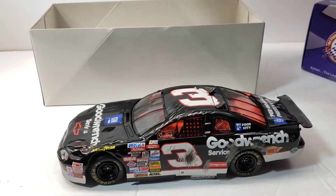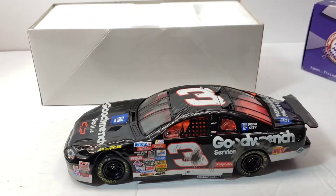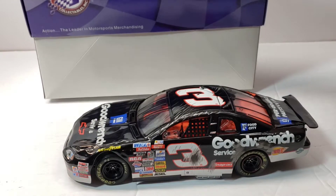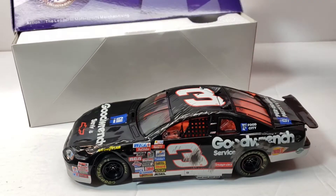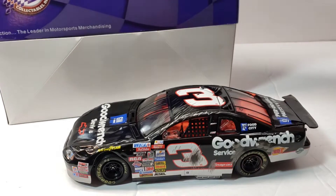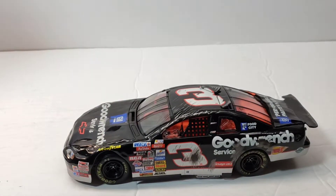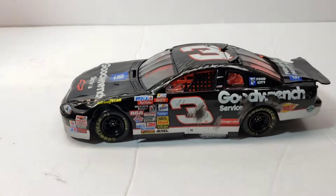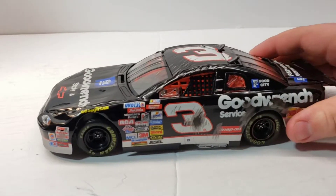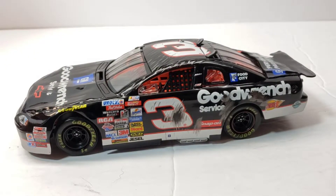I'm pretty sure there's an Elite edition of this too. I don't know what the difference would be because literally nothing opens — it's all one mold. The roof flaps don't open and neither does the hood, maybe the hood opens on the Elites. Either way I'll have to watch a diecast review to educate myself. Let's go ahead and scoot this down so we can get a closer look at this bad mamma jamma. Let me turn up the brightness a little bit.